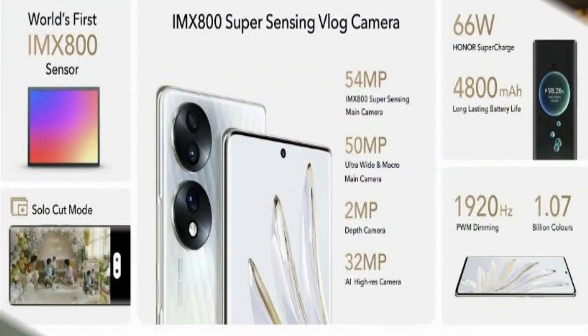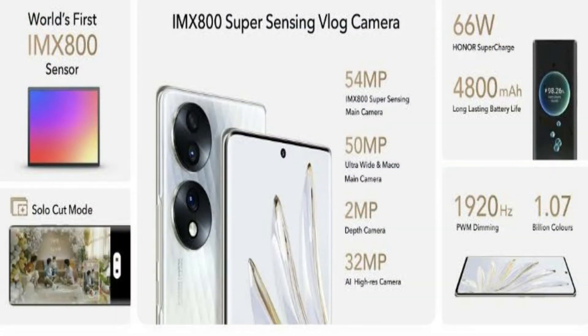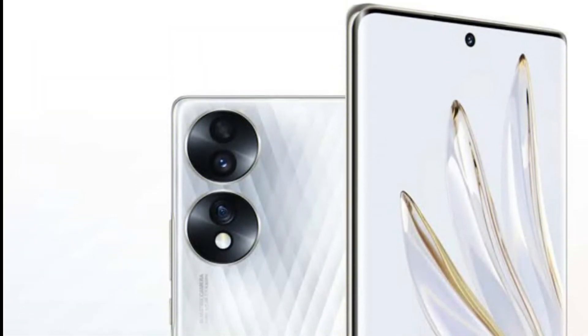It has a triple camera set. It has a 55MP Sony IMX800 main sensor with an f1.9 aperture size.